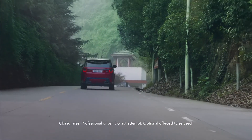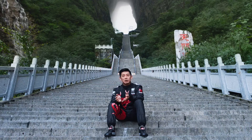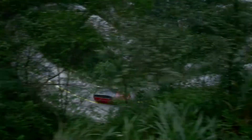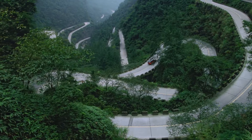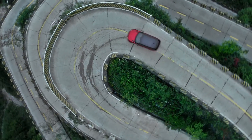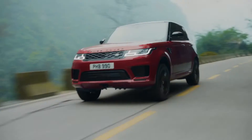One thing that's very special about the Range Rover Sport Plug-in Hybrid is the powertrain. It's a blend of torque from an electric motor and torque from a traditional 2-litre petrol Ingenium engine. Because of the electric power, it gives instant torque, and especially accelerating out of these very tight hairpin turns, it's just going to give you that extra boost needed to immediately get back up to speed again.